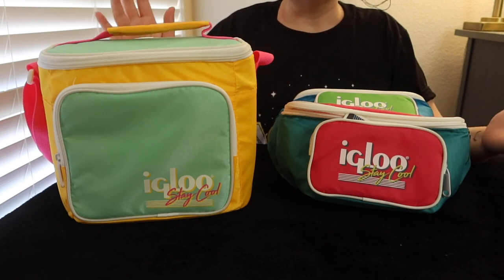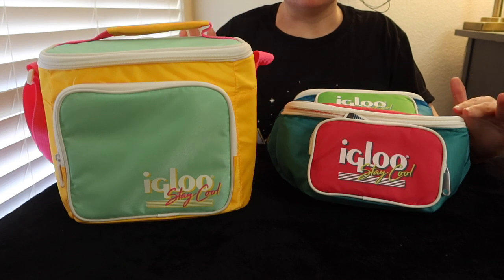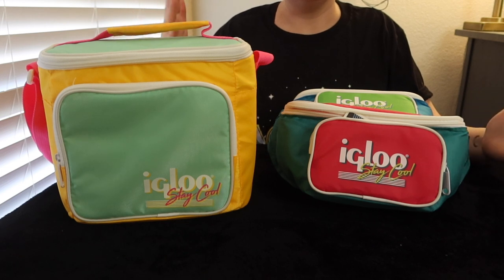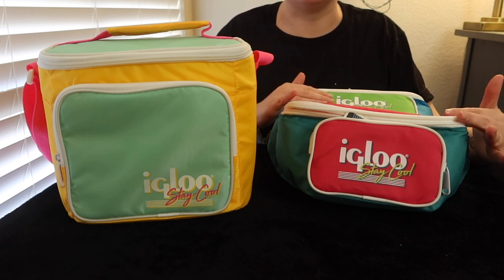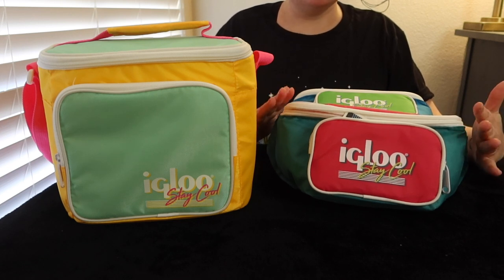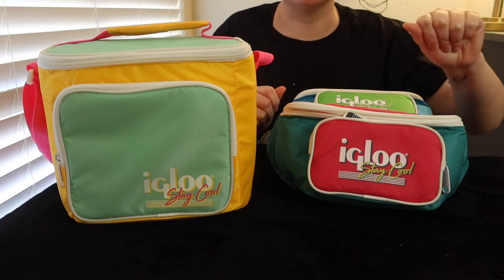I was inspired to do this video because I recently bought these Igloo products. If you're unfamiliar with Igloo, they're a pretty popular — or I would say well-renowned — cooler bag and cooler brand, like ice chests and things like that, at least in the U.S. I don't know if they're international, but when I was four years old, I remember I had an Igloo cooler lunchbox — the one that kind of slides back and forth.